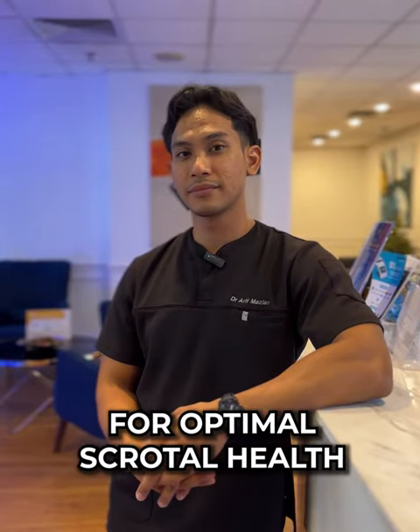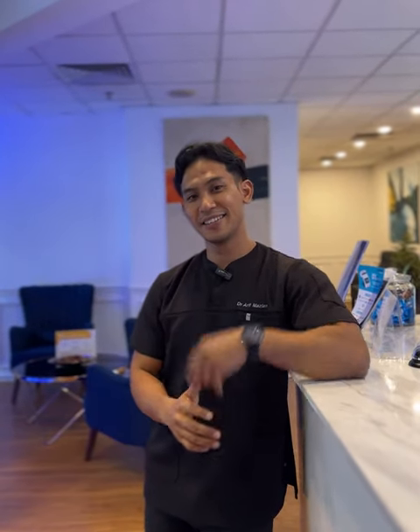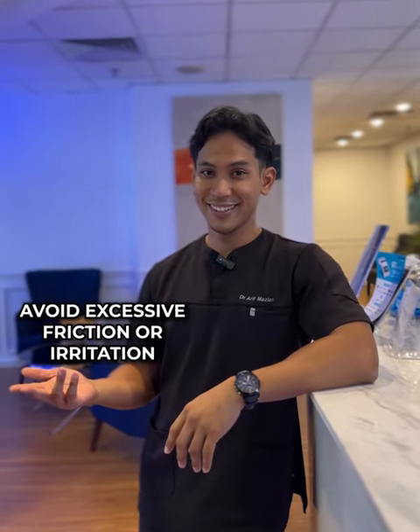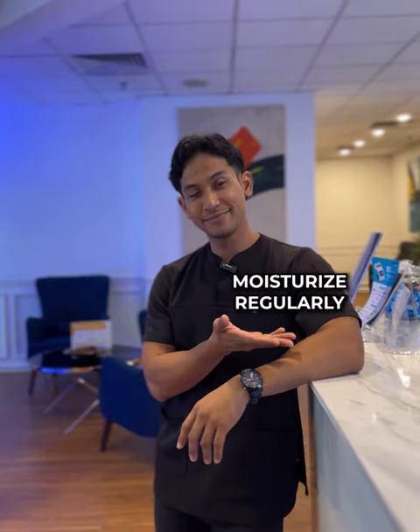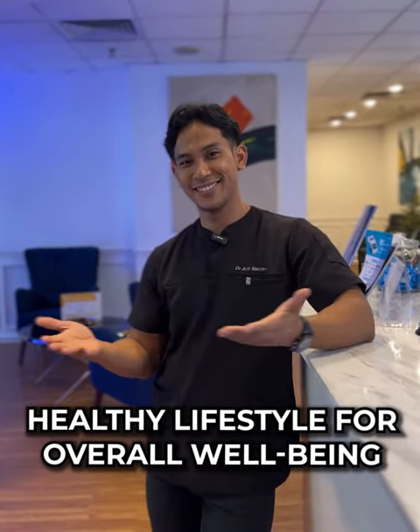For optimal scrotal health, follow these self-care tips: keep the area clean and dry, wear breathable loose-fitting underwear, avoid excessive friction or irritation, and moisturize regularly. Prioritize good hygiene and a healthy lifestyle for overall well-being.